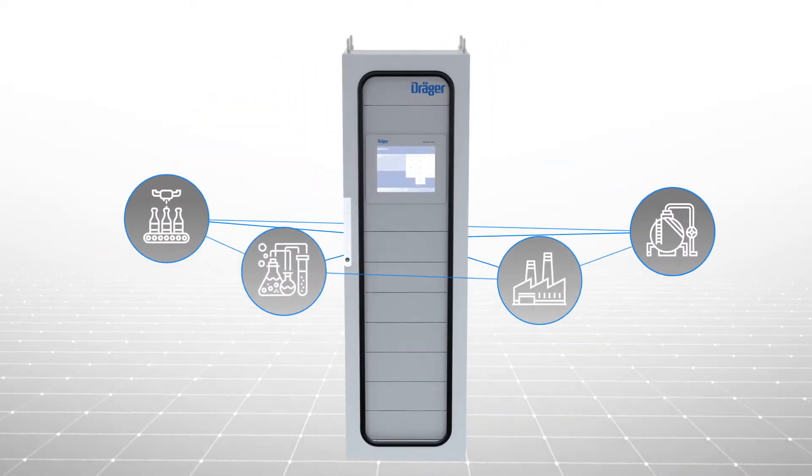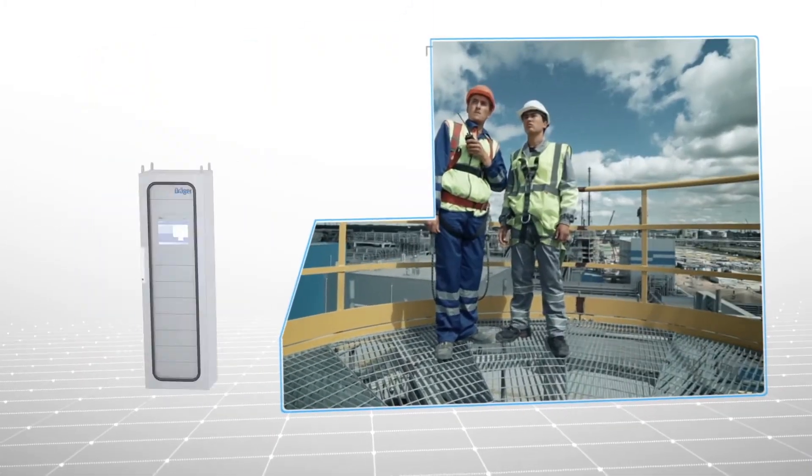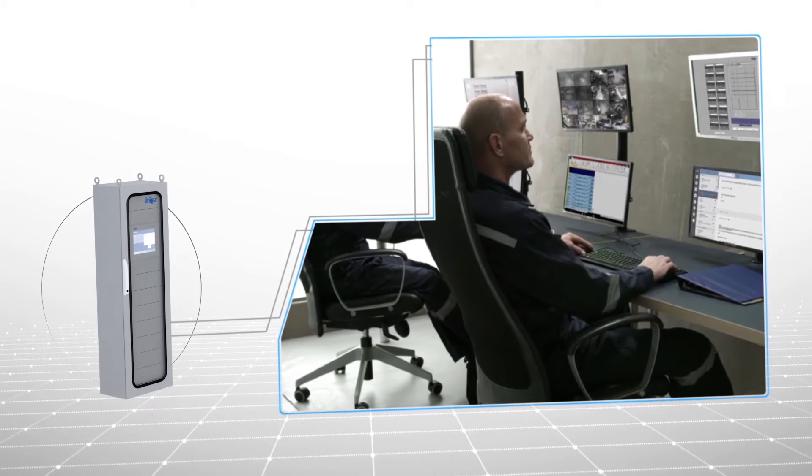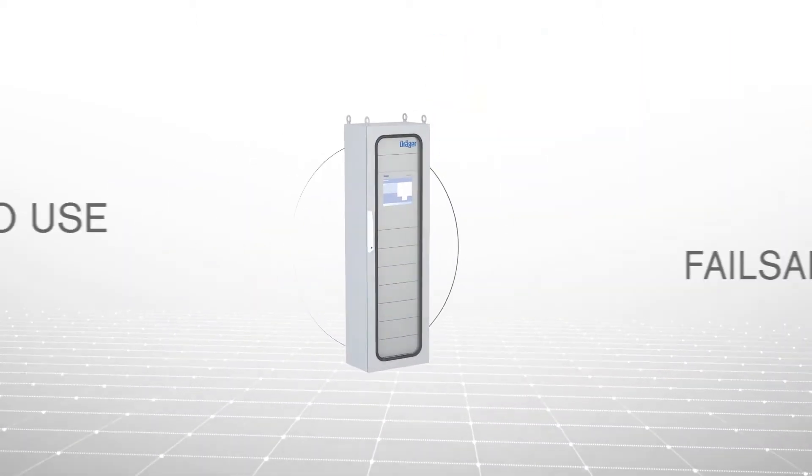If your top priority is keeping production up and running while protecting your employees, consider the Draeger REGARD 7000. This innovative gas detection control system from Draeger can be a game-changing addition to your safety and risk management programs.